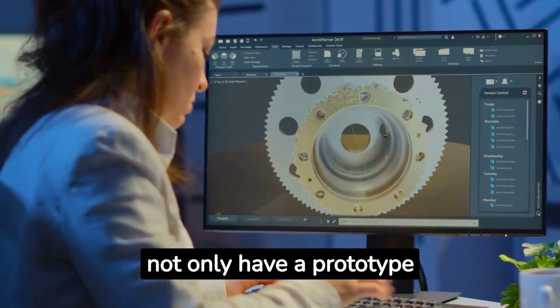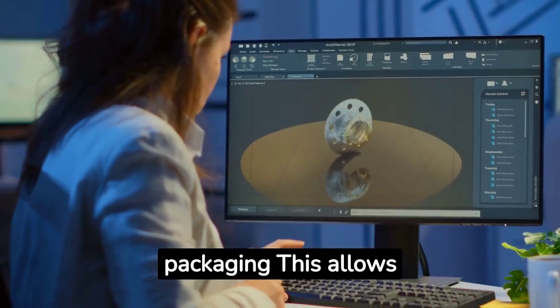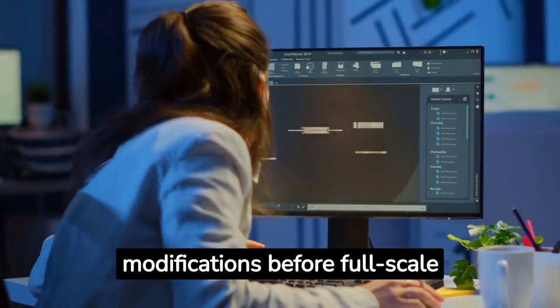Finally, it's essential to not only have a prototype of your product, but also its packaging. This allows you to test its feasibility and appeal and make necessary modifications before full-scale production.